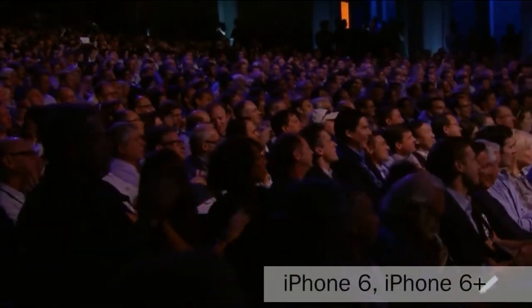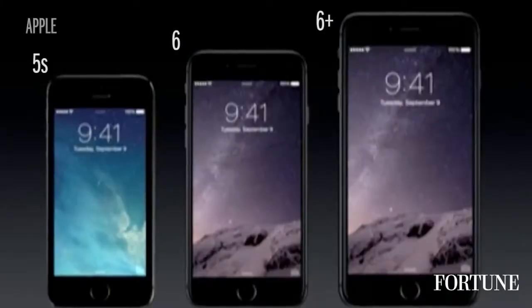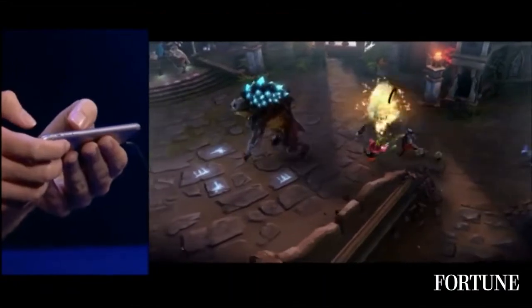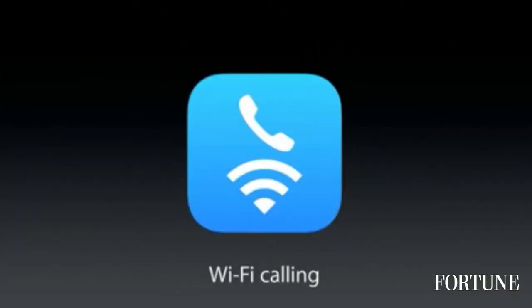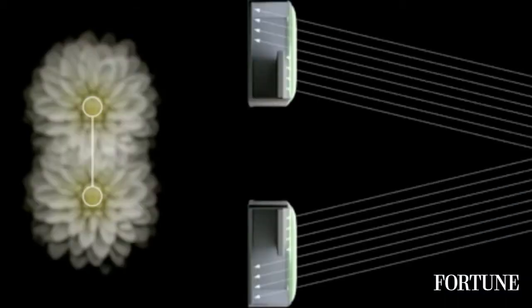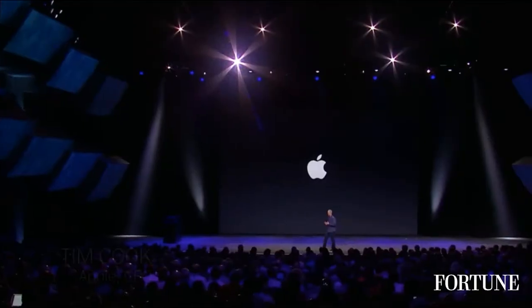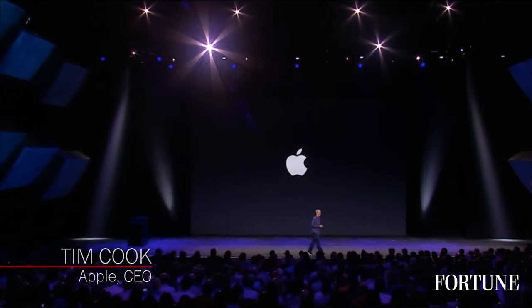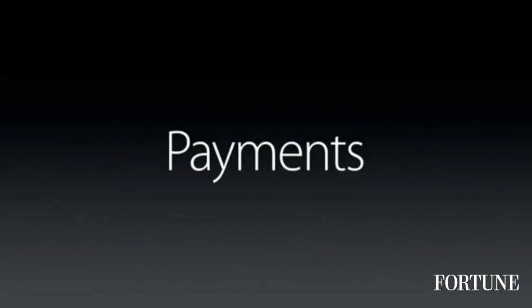This is the new iPhone 6 and iPhone 6 Plus. We've created an entirely new payment process and we call it Apple Pay. It's all about the wallet.